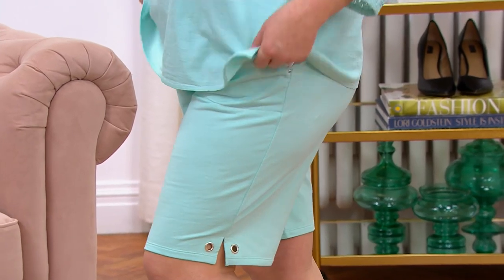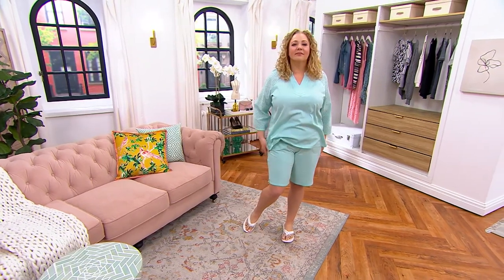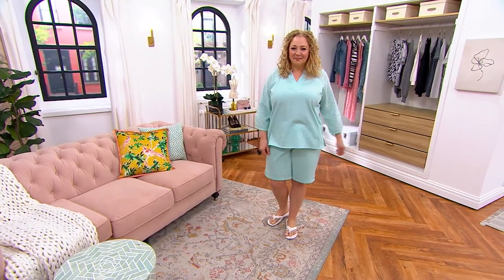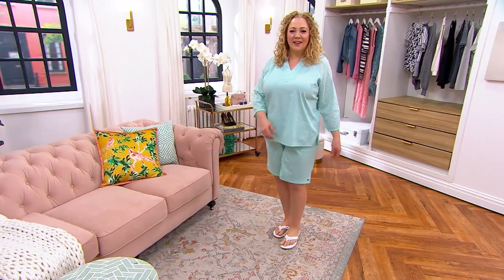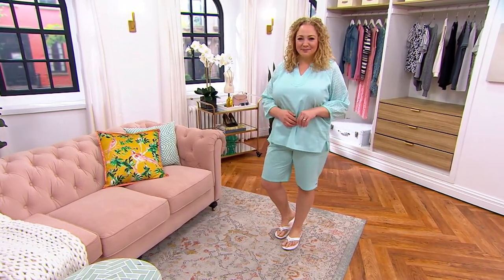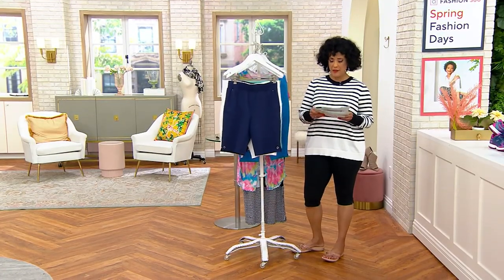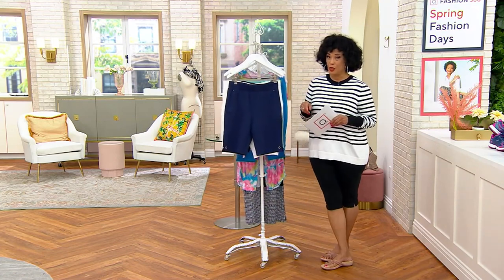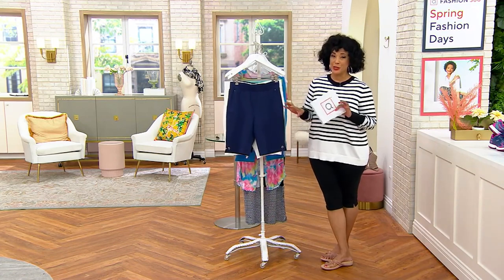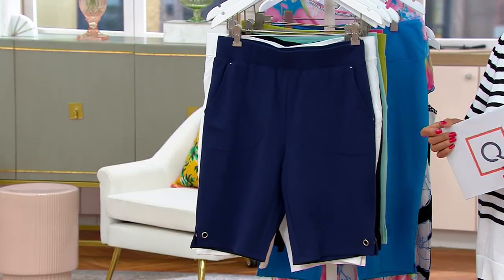These shorts are a French Terry. Look at the length - the length is right, the width is right, and the color is right when you are ready for summertime. It is brand new. It is our big deal. Look at the price - the price is so right, and we are launching this big deal this morning in AM style.